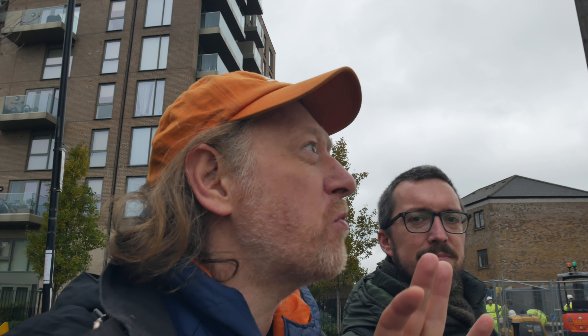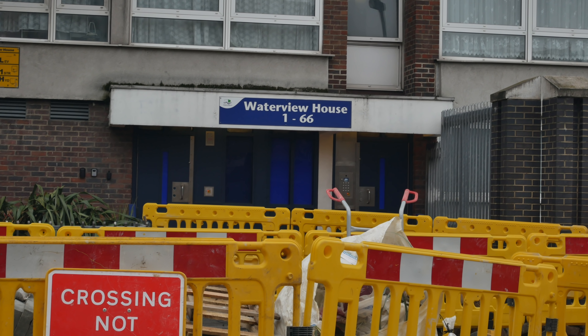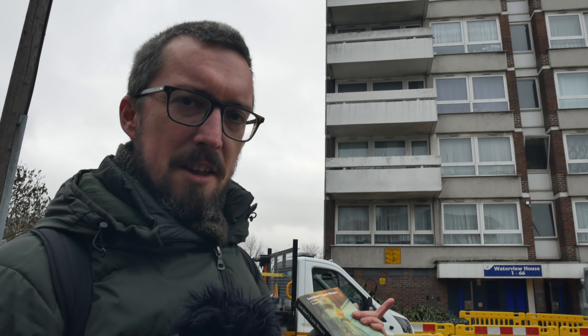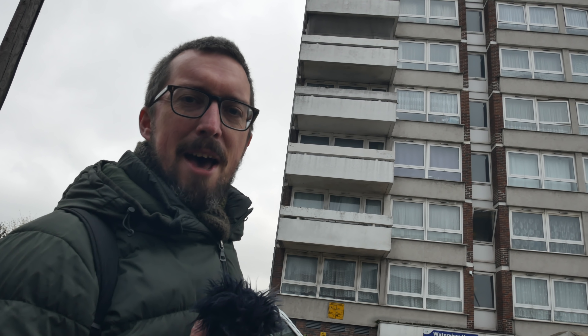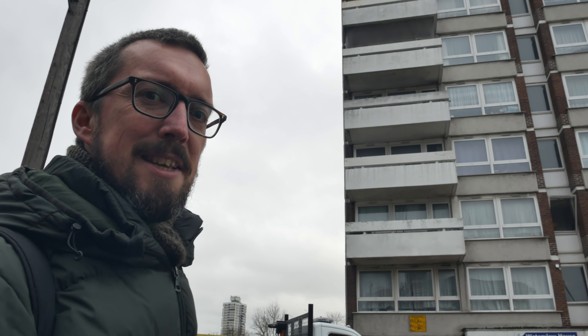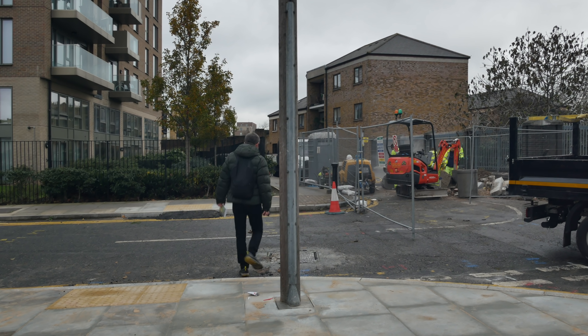Tom's picked up on the fact that this block of flats here is called Waterview House — highly appropriate because the Black Ditch runs past it. But seeing as it's been underground since the early 19th century, it's hard to make the connection between the name and the location. It's probably just spirit of place taking over. You certainly can't see the Black Ditch from it, but it is there.